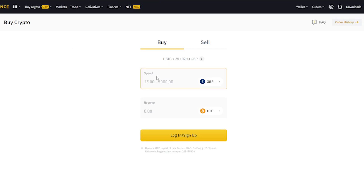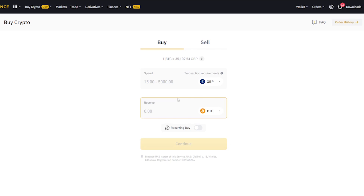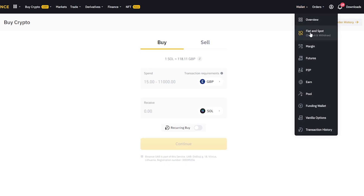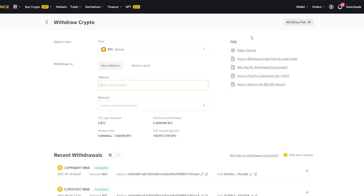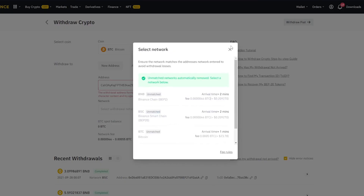Use an exchange you find most comfortable — for me that will be Binance. Hover over Buy Crypto and select the credit or debit card option. You will have to select the currency you will be buying with — in my case GBP, but most of you will use US dollars. Change BTC to Solana, type the amount you want to buy, complete the verifications, then hover over Wallet and click Fiat and Spot. There you will find Solana — click Withdraw, paste your Phantom wallet address under the address section, select the suitable network, and send. You will have Solana tokens in your Phantom wallet in a couple of moments.